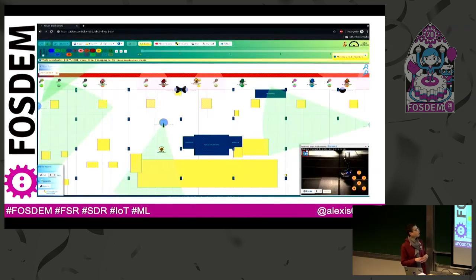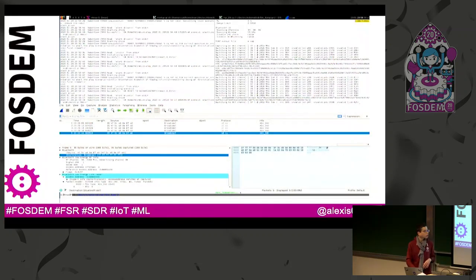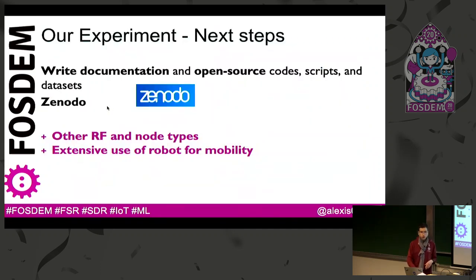Here is a capture from the testbed while we were running the experiments — we can access a live camera to see what's happening in the testbed. Here are some pictures of the data recording, and we display the packets in Wireshark. The terminal above is the remote shell connected to the smartphone.